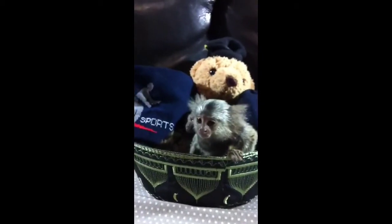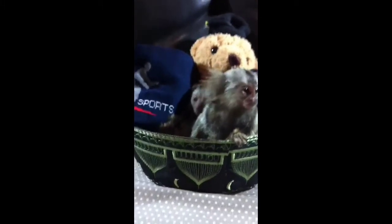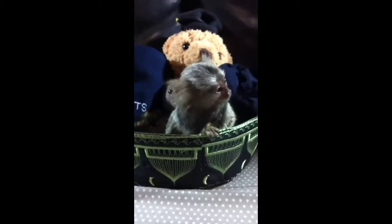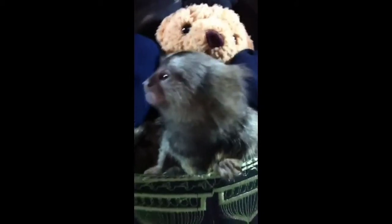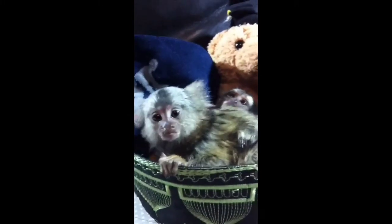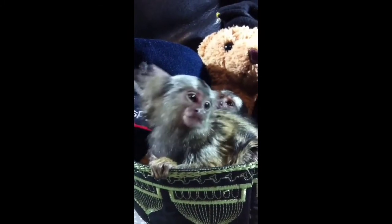These marmosets have extra flexibility in their neck, allowing them to turn their head to look backward. This helps the animal stay on high alert for predators in the area. A pygmy marmoset's tail is longer than its body, and it uses its tail for balance as it moves along tree limbs high up in the Amazon forest.